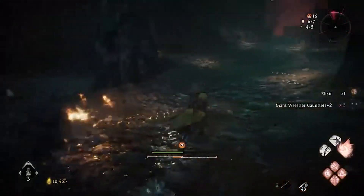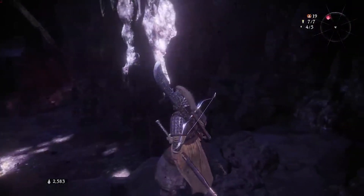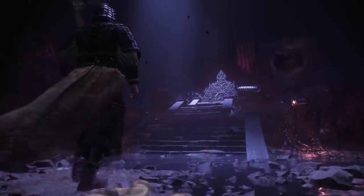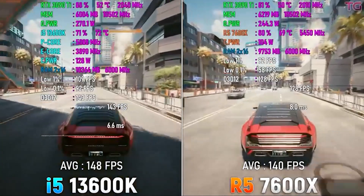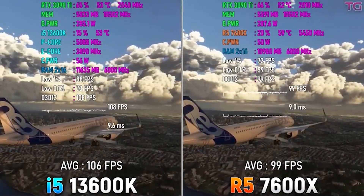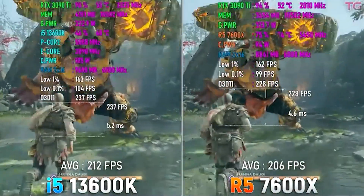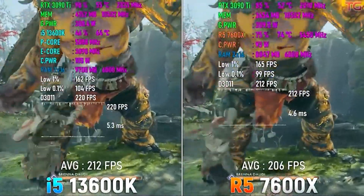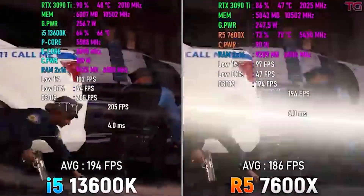Comparing that to the Ryzen 5 7600, I think Intel is taking the edge here, and Intel is taking the edge for gaming too. Comparing the 7600X to the 13600K, the 13600K is actually faster on average. We will have really good competition once the A520M boards drop, which are boards that will be under $100 — that's what AMD has been stating.